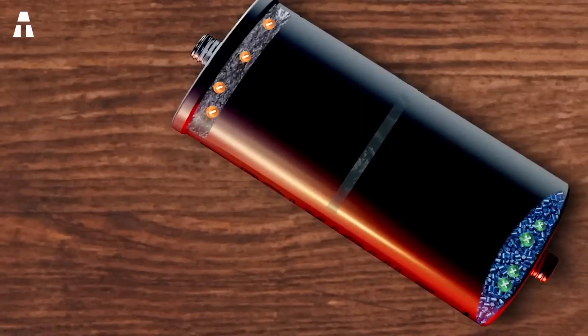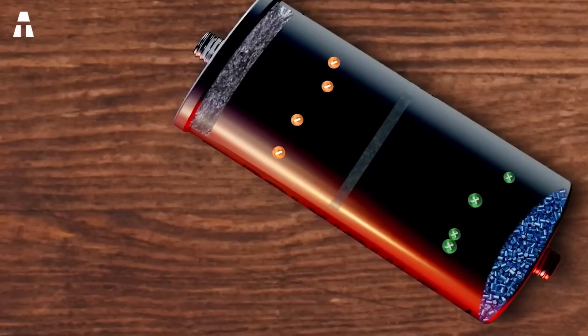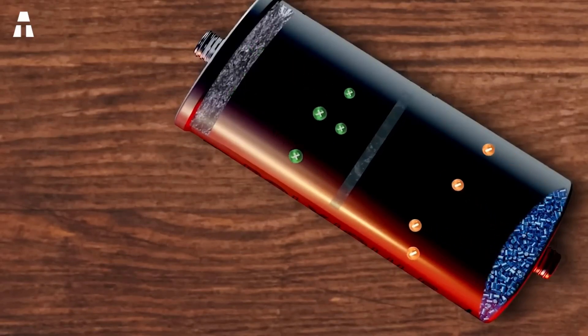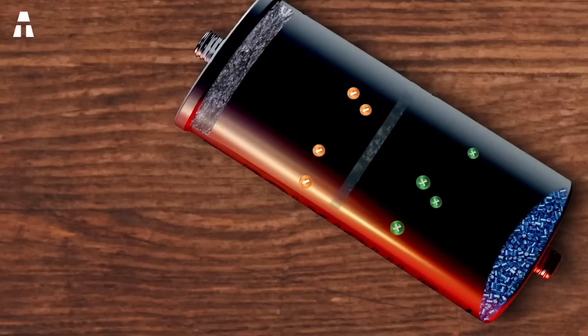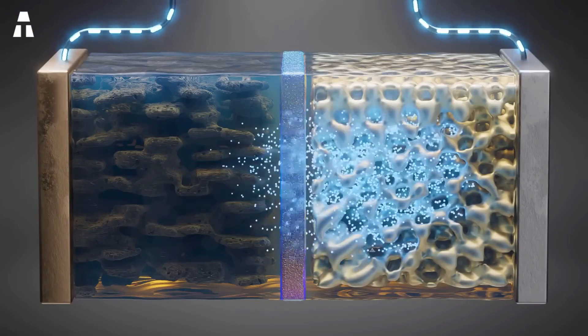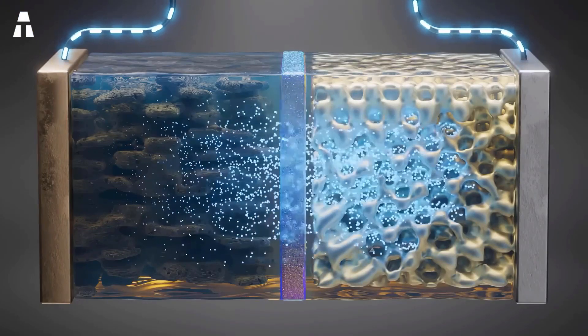An electrolyte transports charges between these electrodes. For a substance to be a suitable battery-active material, it must be capable of participating in a chemically or thermodynamically reversible redox reaction. Unlike metal-based batteries, whose redox process is based on valence recharge of metals, the redox process of polymer-based batteries is based on a changed state of organic material.